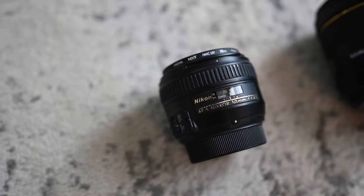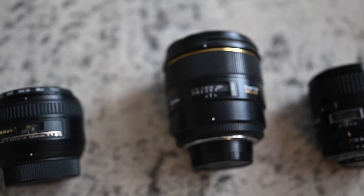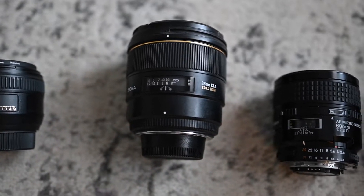If a lens only has one number instead of a range, that means it's a prime lens and it doesn't zoom. I own a 50 millimeter and an 85 millimeter prime lens, as well as a 60 millimeter macro prime lens. Many portrait photographers own 35 millimeter lenses, and while I do not have that one, it will probably be one of my next purchases.